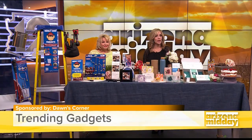It's time now for Try It Tuesday. We're checking out some of the newest tech and products that will help make your day go smoother. Lifestyle expert Don McCarthy is here with more.